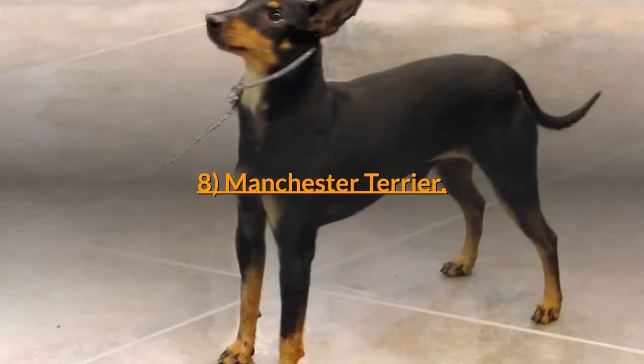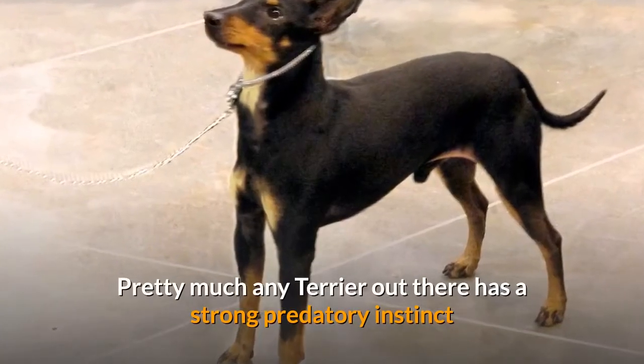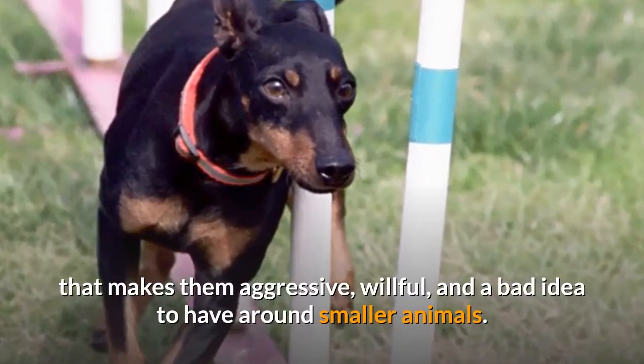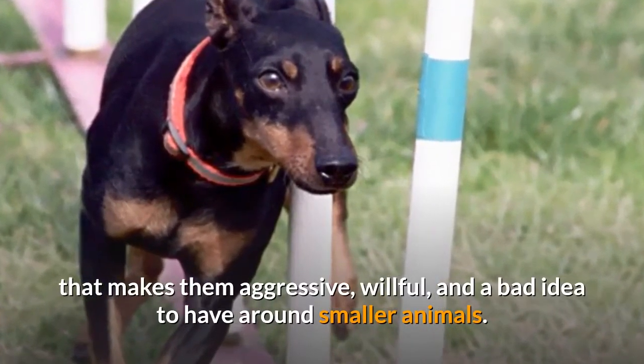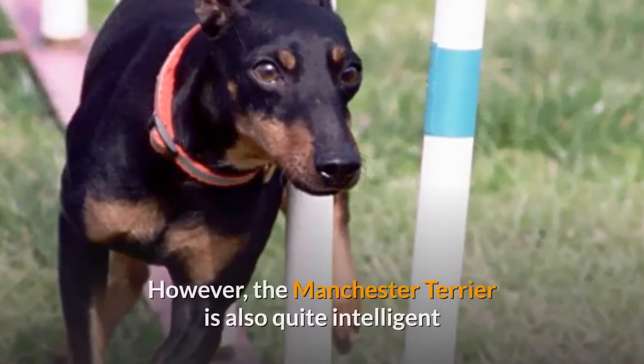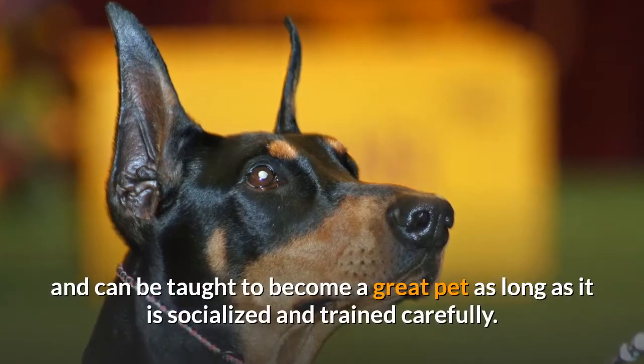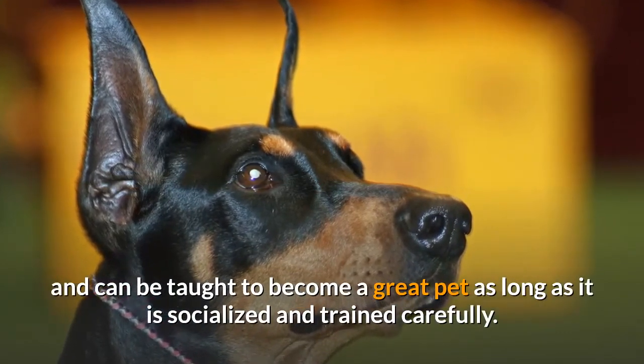8. Manchester Terrier. Pretty much any terrier has a strong predatory instinct that makes them aggressive, willful, and a bad idea to have around smaller animals. However, the Manchester Terrier is also quite intelligent and can be taught to become a great pet, as long as it is socialized and trained carefully.